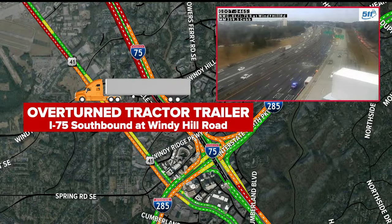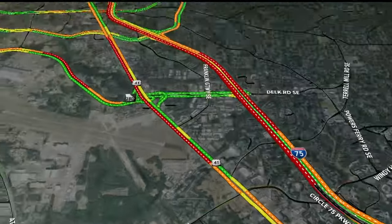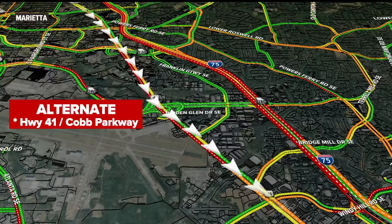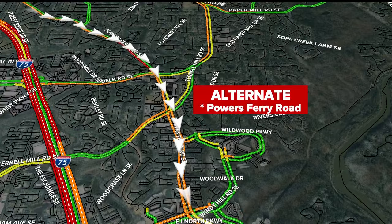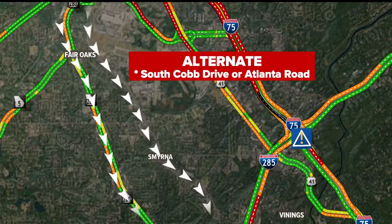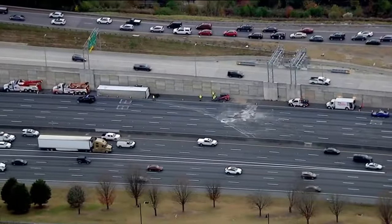I-75 southbound remains shut down at Windy Hill Road. They're diverting traffic off at Windy Hill. Cobb Parkway — I don't want to give that to you as an alternate; it is bumper to bumper southbound on Cobb Parkway. Consider Powers Ferry — it's a great alternate that not a lot of folks use for I-75. You may also want to consider South Cobb Drive or Atlanta Road, even when they do open up some of these lanes.